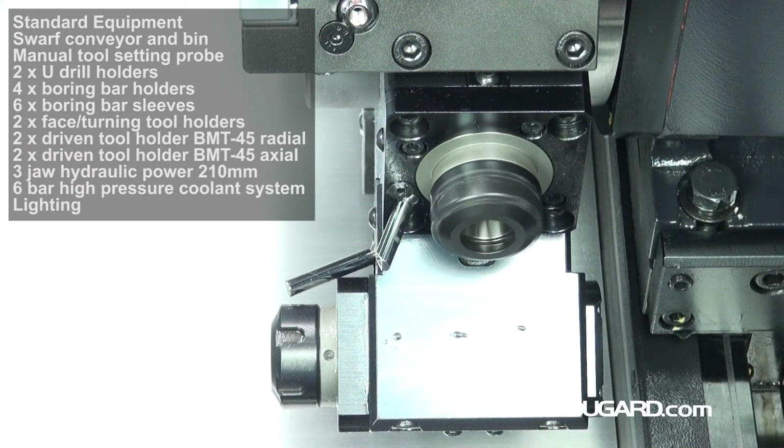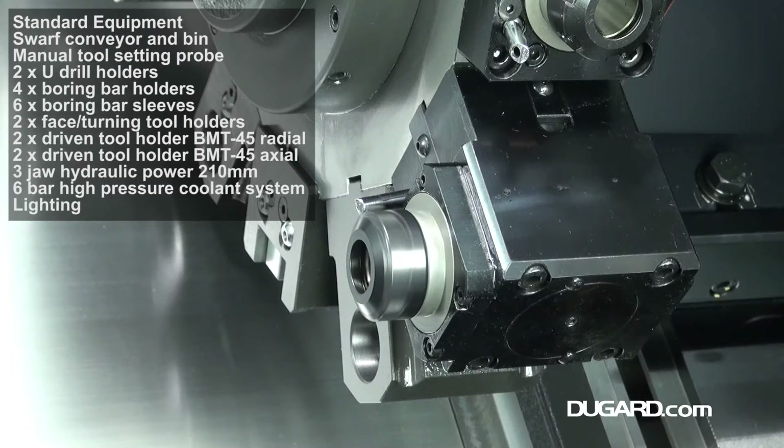The programmable quill travel is 80mm and the quill diameter is 65mm. The PL1600M is a compact turning centre, weighing in at just 3,100kg.